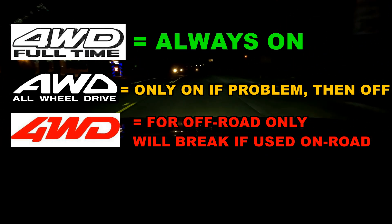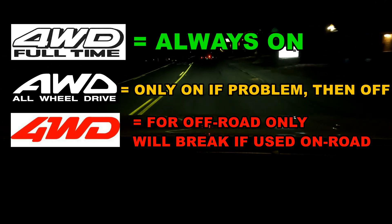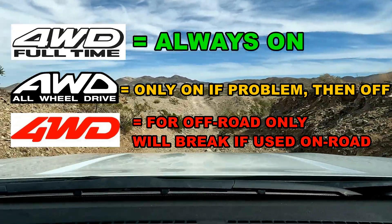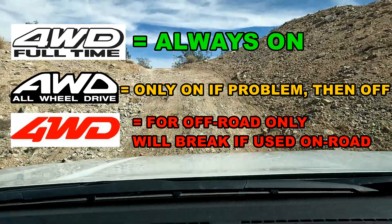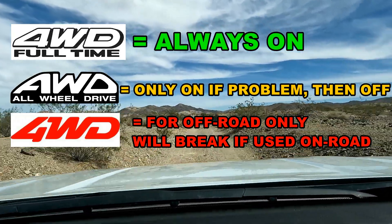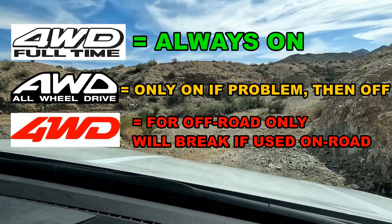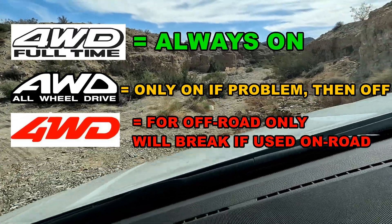So you really have to pay attention to what the car you're interested in has as far as its four-wheel drive or all-wheel drive system. They're not the same, and in general the best of both worlds is full-time four-wheel drive. The second option is all-wheel drive if you intend to primarily stay on road. If you're going to do off-roading, four-wheel drive is good, but you have to remember to turn it off when you go back on pavement.